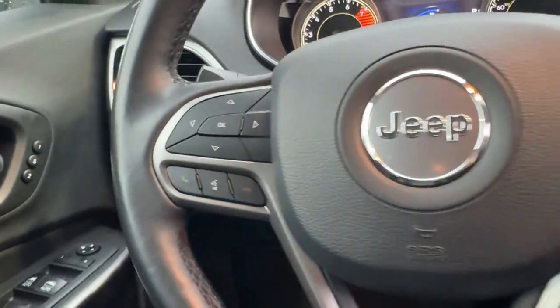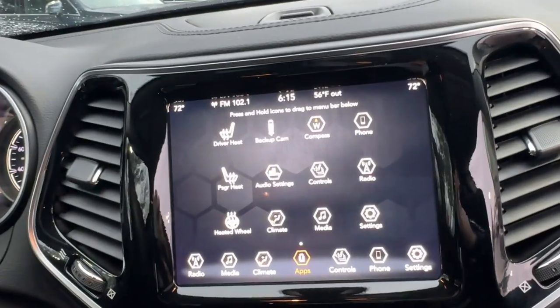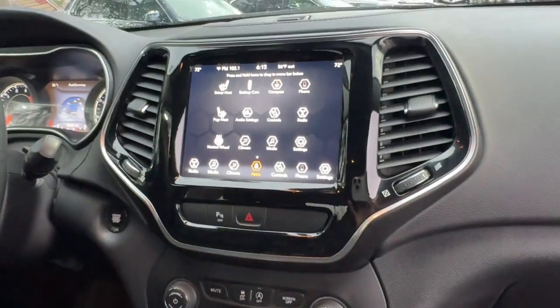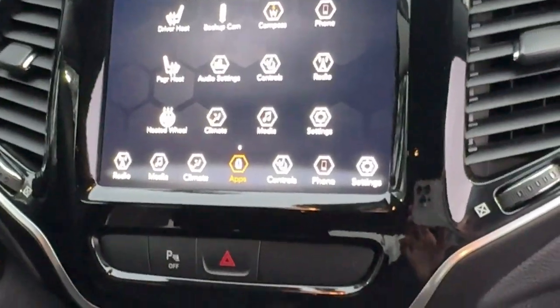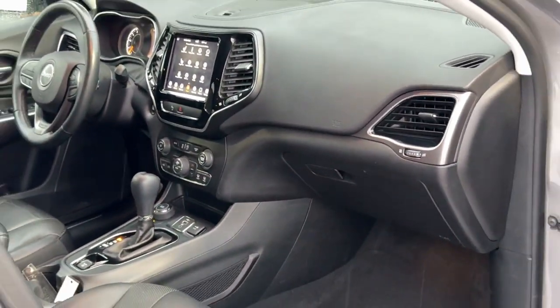The following are some of this vehicle's highlighted options: heated steering wheel, Apple CarPlay and/or Android Auto, touchscreen infotainment system, keyless entry, satellite radio, fog lamps, power lift gate, heated mirrors, backup camera, and Bluetooth connection.